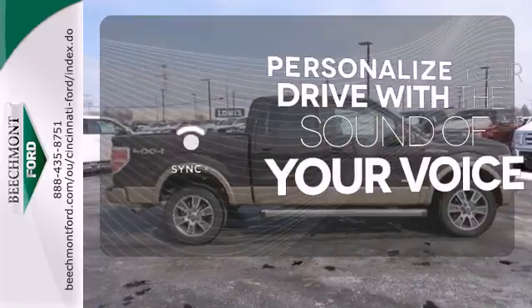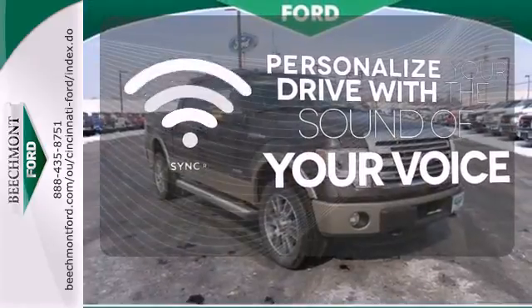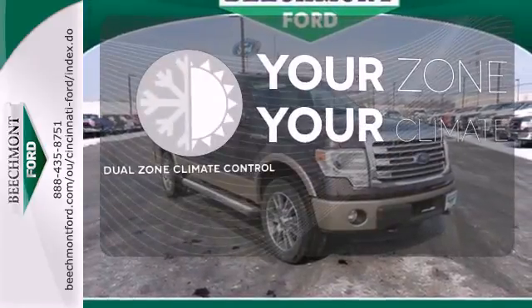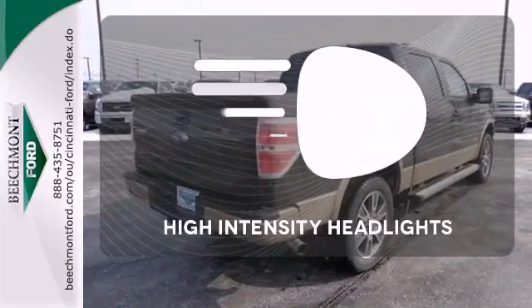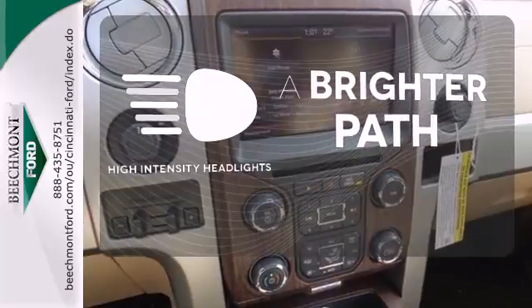Personalize your drive with the voice-activated sync technology. It's too hot. It's too cold. Not anymore with the dual-zone climate control. HID headlights increase visibility and safety.